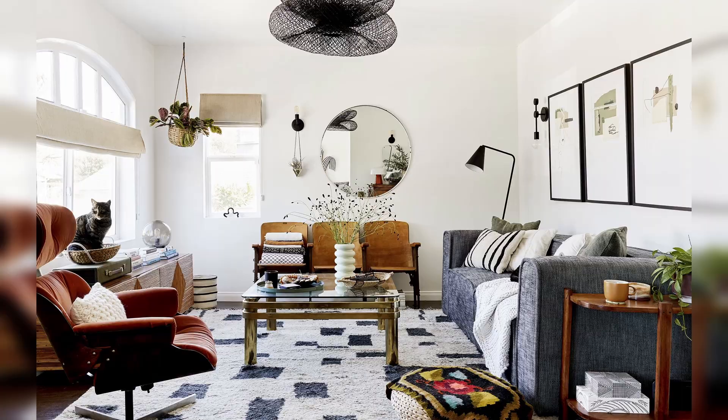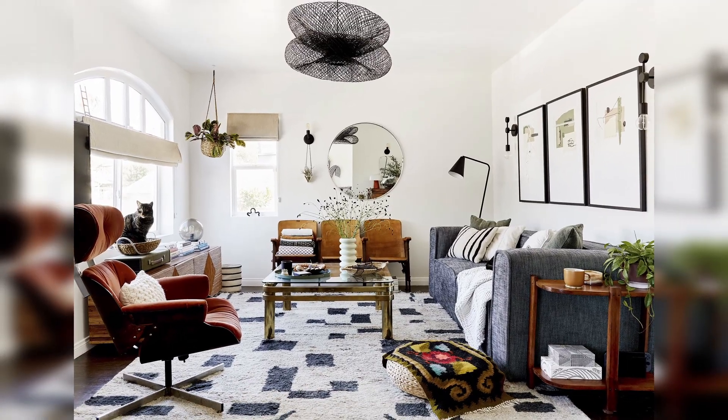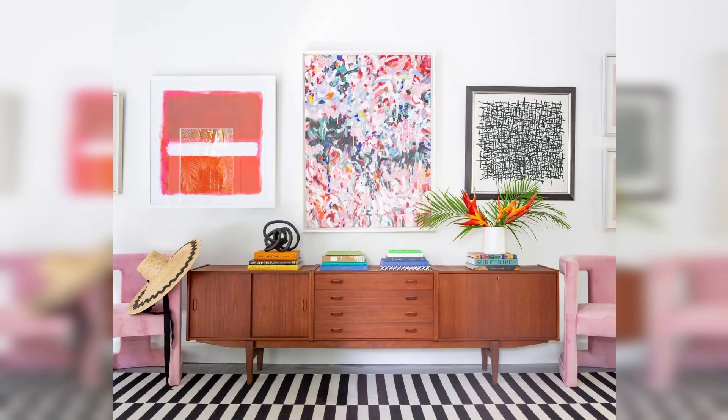If you are a fan of abstract, geometric or asymmetrical designs, mid-century modern is the perfect style for your home. With this in mind, there are a wide range of paintings, rugs and wallpapers that you can introduce to your home to bring a little mid-century modern flavor to your space.